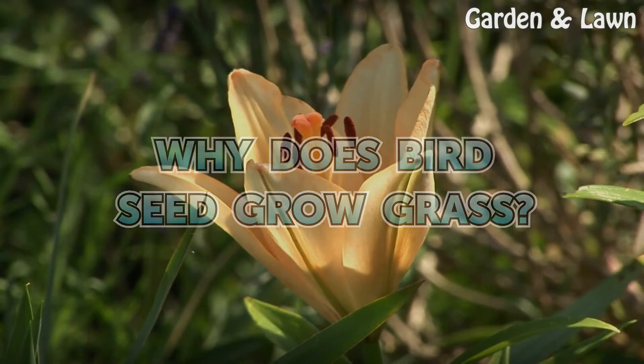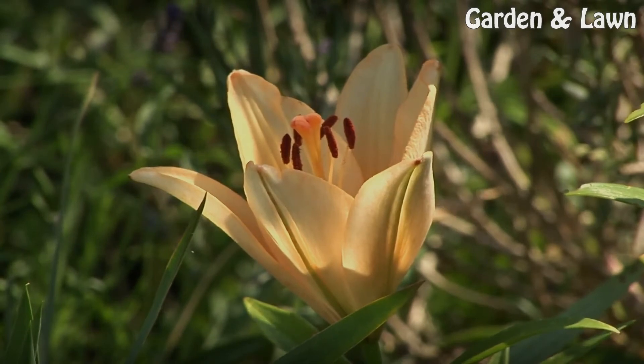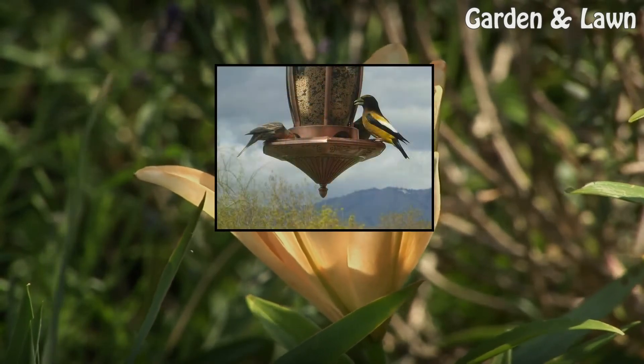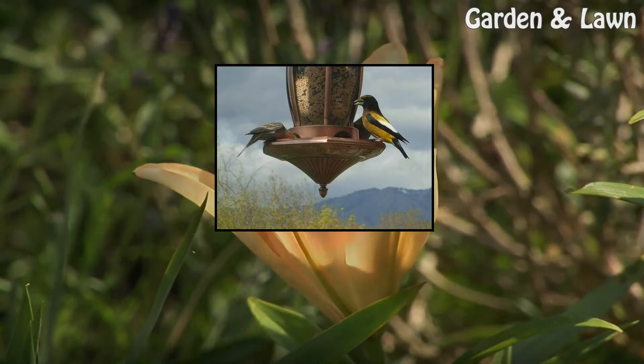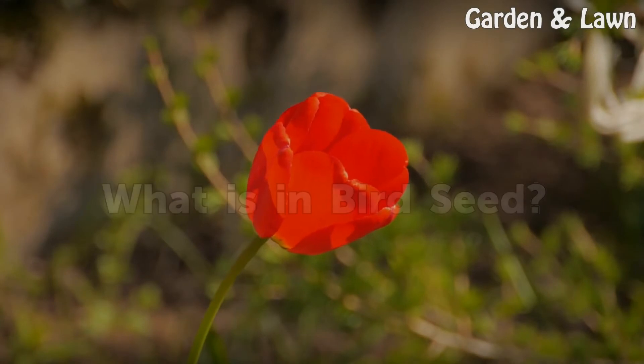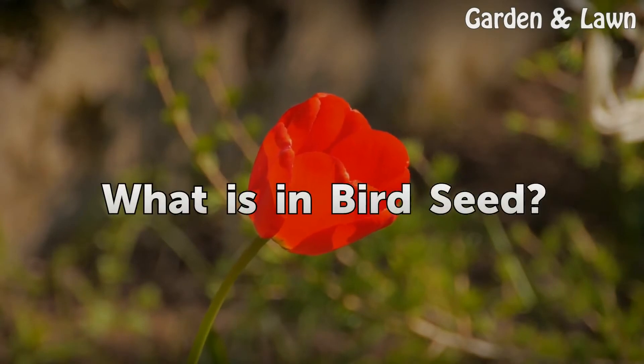Why does bird seed grow grass? What is in bird seed?